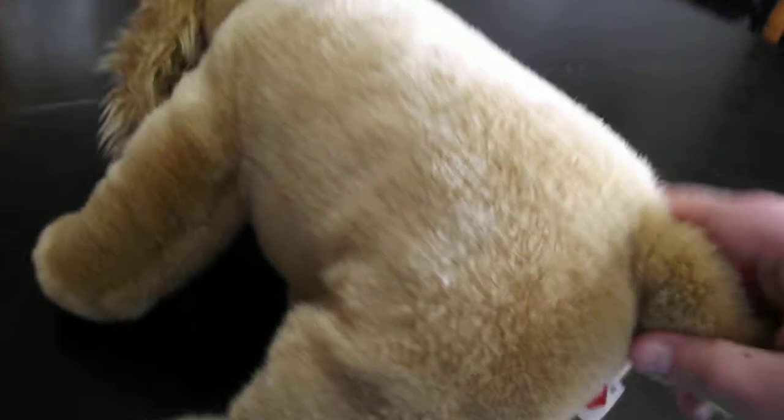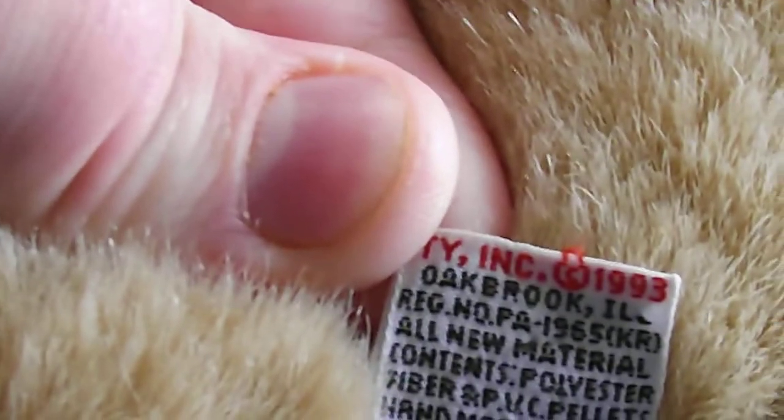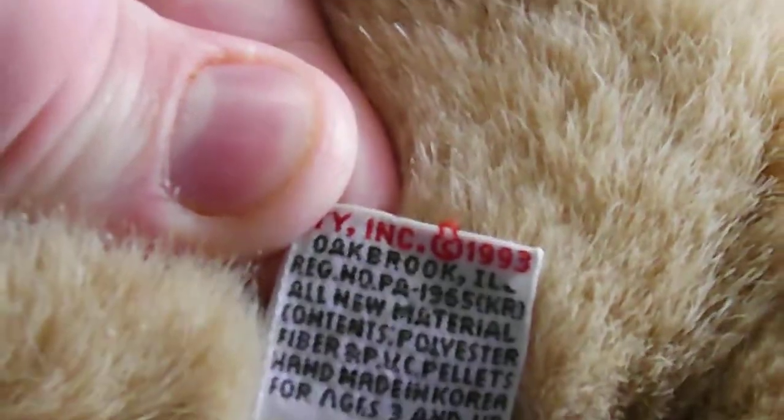The nose is pretty worn out. There's the tush tag — TY Inc, copyright 1993. This was released the same year as the Beanie Babies.